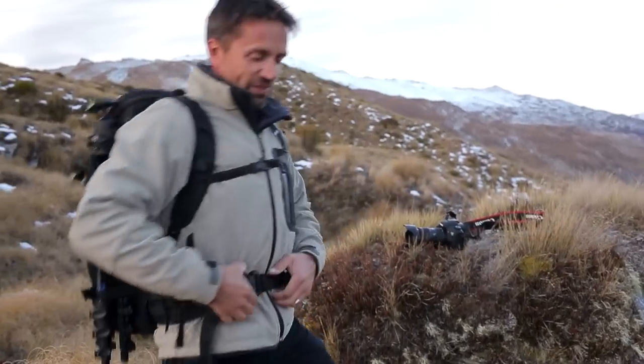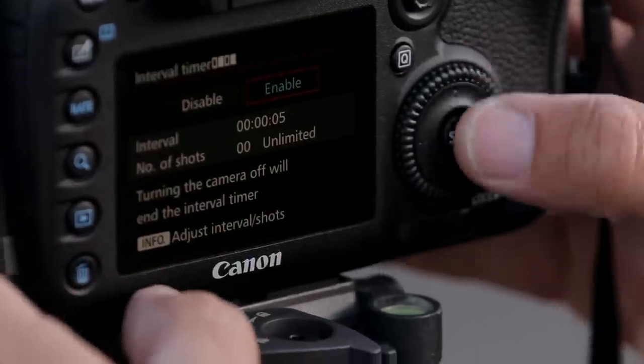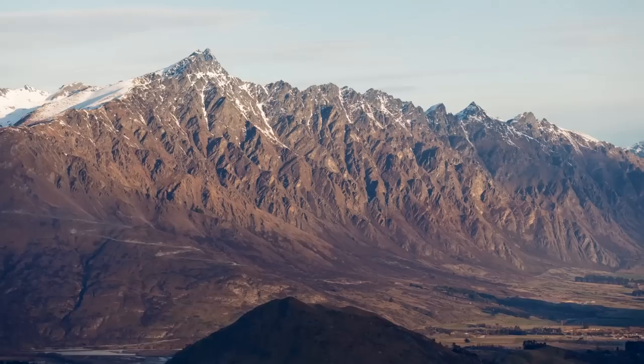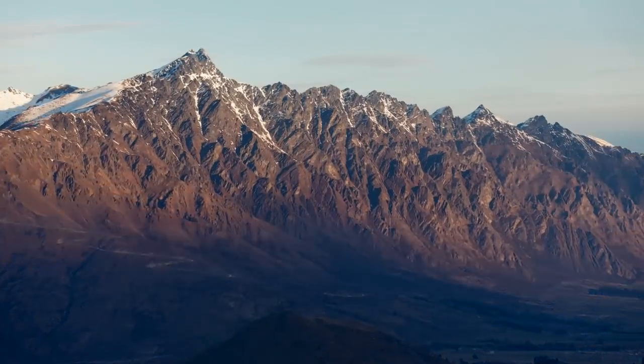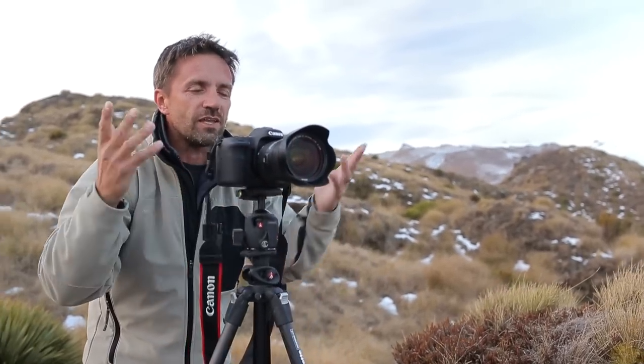What an amazing way to end the day up here on top of the mountain with the 7D Mark II. This little camera has a built-in intervalometer, so we're going to do a couple of time lapses here tonight — get some shots of Queenstown as it sunsets. Check my focus, push the button, and it's as easy as that.